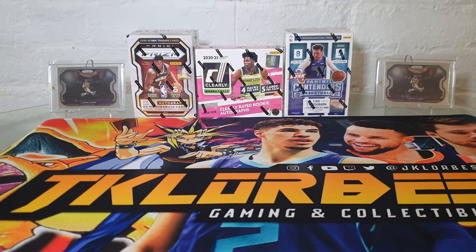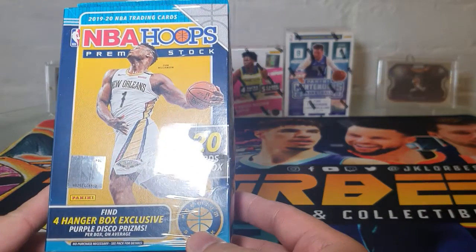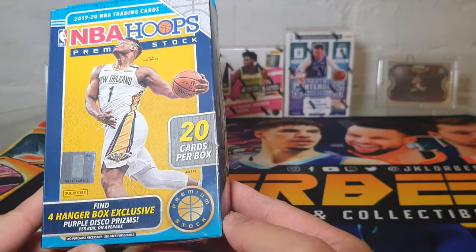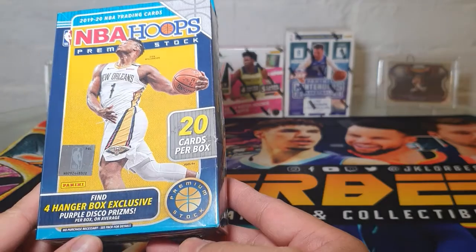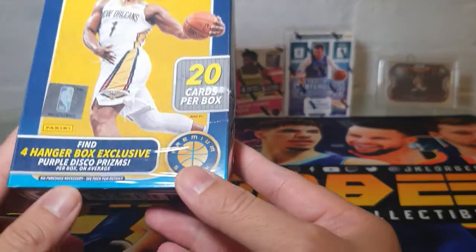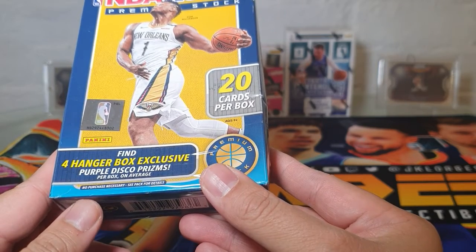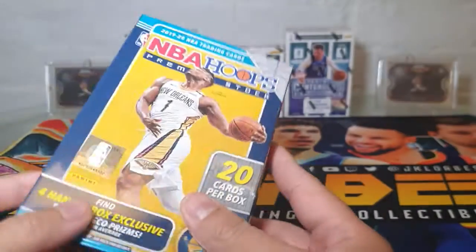Hey guys, welcome to the channel! Today we are opening a hanger box of NBA Premium Stock Hoops 2019-2020 — the rookie year of Ja Morant and Zion Williamson. In this box we will find 20 cards with four hanger box exclusive purple disco prism cards. Hopefully we get some good cards, let's go!